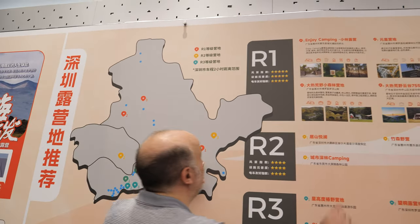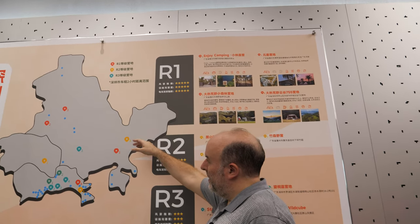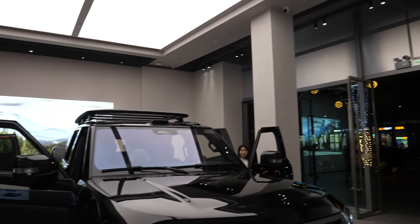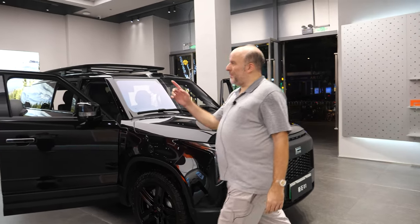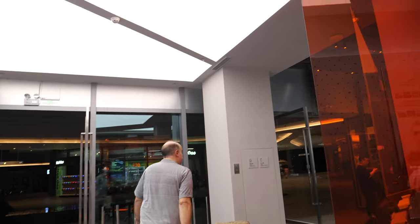We're here right now in Bao'an, Shenzhen. This shows all the recommended places to go camping — you can go to number one up here, or here, or there. This is all just in this area of China. Camping is a trendy and hopefully growing trend in China — going out in the fresh air and bringing your tents.